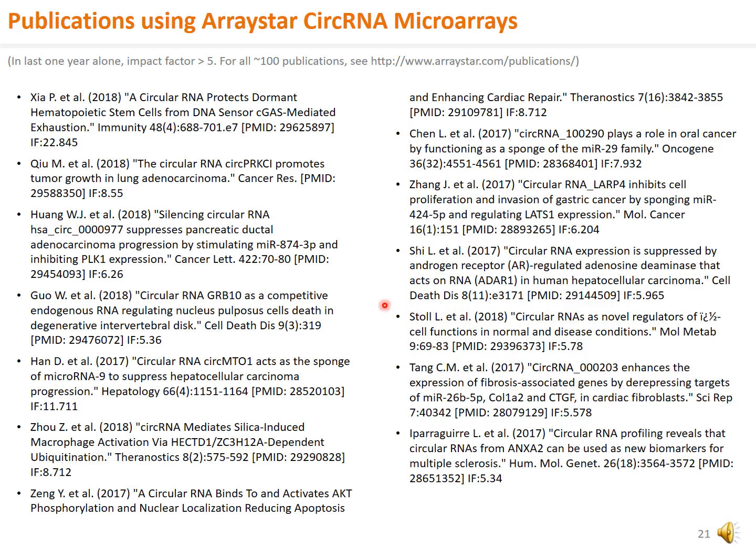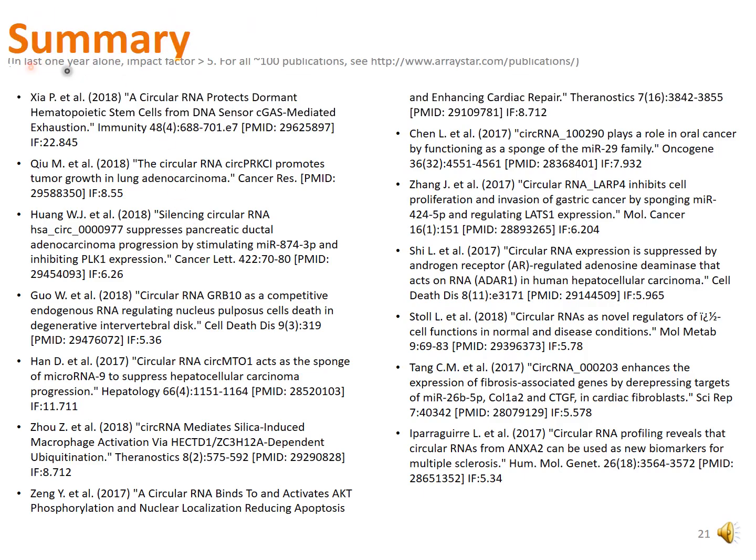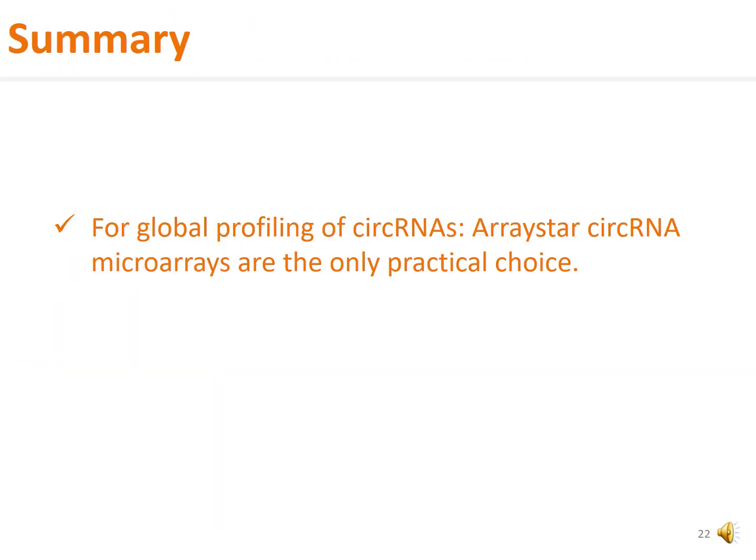Shortly after the introduction in 2015, there have already been many scientific publications using ArrayStar circular RNA microarrays in diverse fields of biology and clinical sciences. This slide shows a list of publications citing ArrayStar circular RNA microarrays in the last one year alone. In summary, for global profiling of circular RNAs, ArrayStar circular RNA microarrays are the only practical choice.